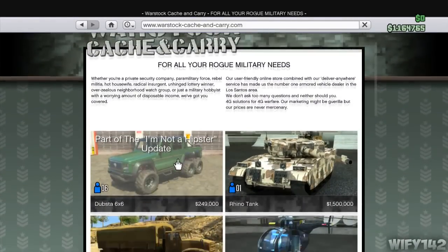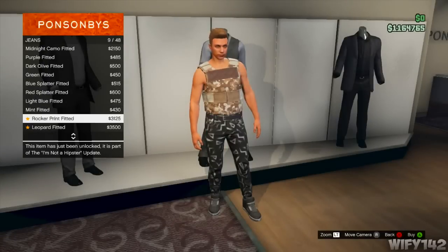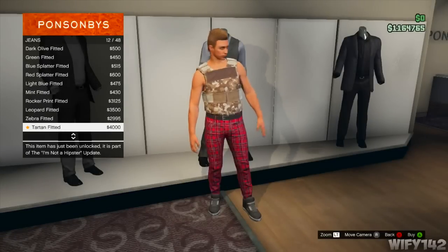If you go on the Warstock website, you'll find one new vehicle — it's got six wheels and can carry six people, so it's really good for when heists come out. You can buy that from there if you want.